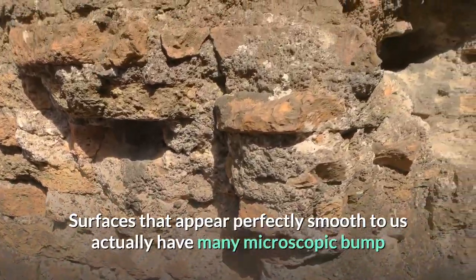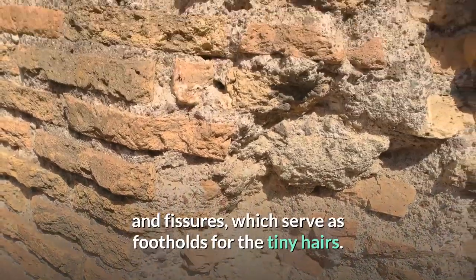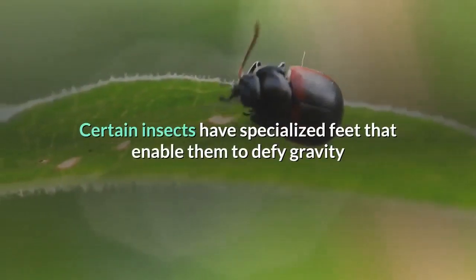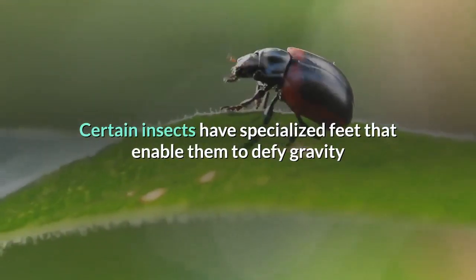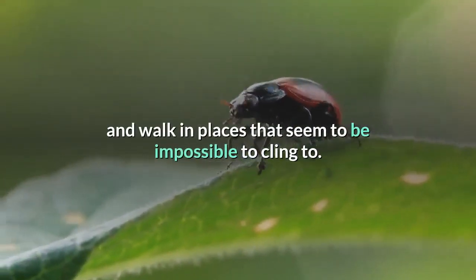Scientists have produced scanning electron microscope images of these bristles. Surfaces that appear perfectly smooth to us actually have many microscopic bumps and fissures, which serve as footholds for the tiny hairs. Certain insects have specialized feet that enable them to defy gravity and walk in places that seem impossible to cling to.